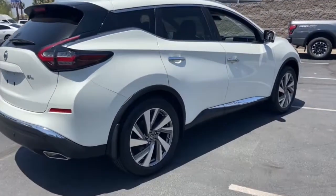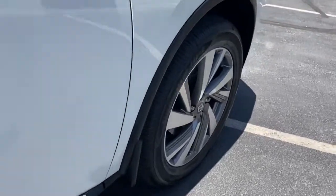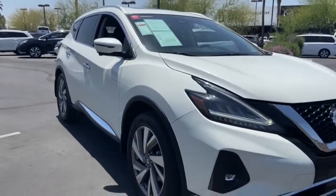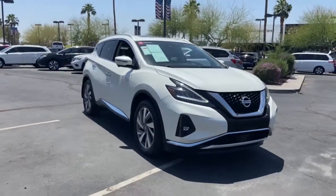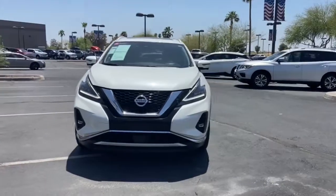The following are some of this vehicle's highlighted options: keyless entry, navigation system, backup camera, premium sound system, satellite radio, heated mirrors, power liftgate, power passenger seat, heated rear seat, and keyless start.